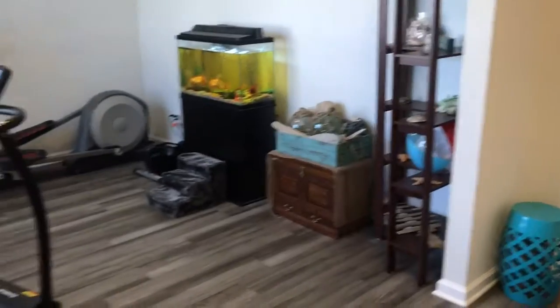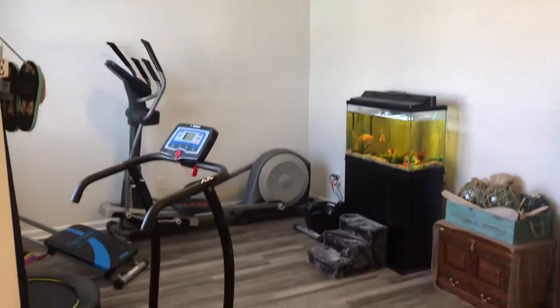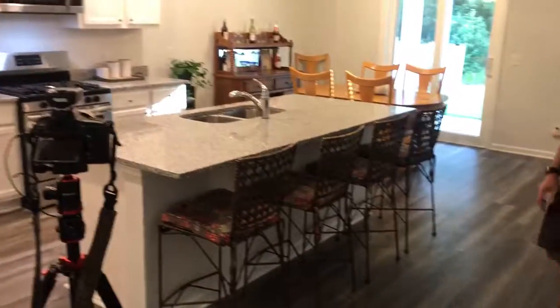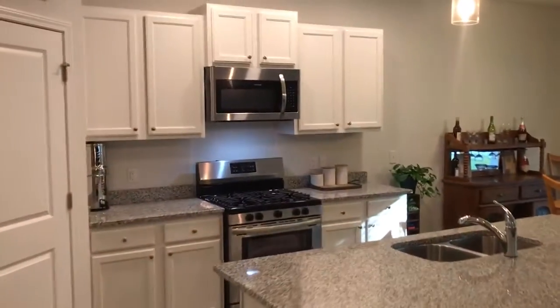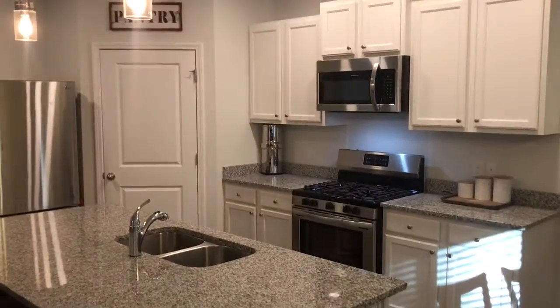So when you first come in, you've got a flex space here. They're using it as an exercise room — this could be a formal dining room, you can make it an office. We've got beautiful luxury vinyl plank flooring, kitchen island, granite countertops, stainless steel appliances with a gas range. Nice open floor plan here, and a pantry.